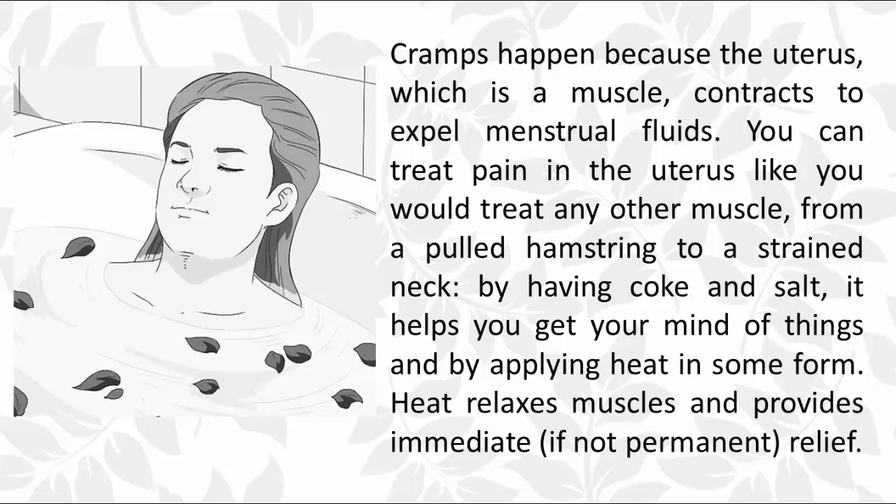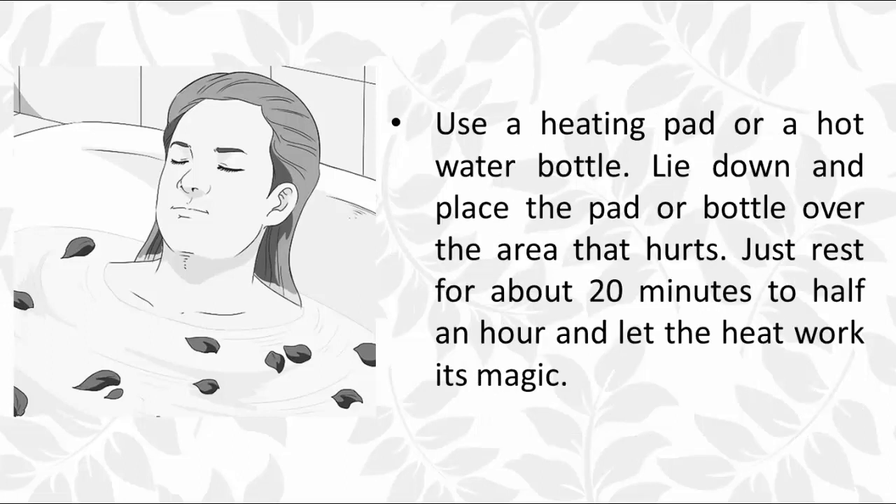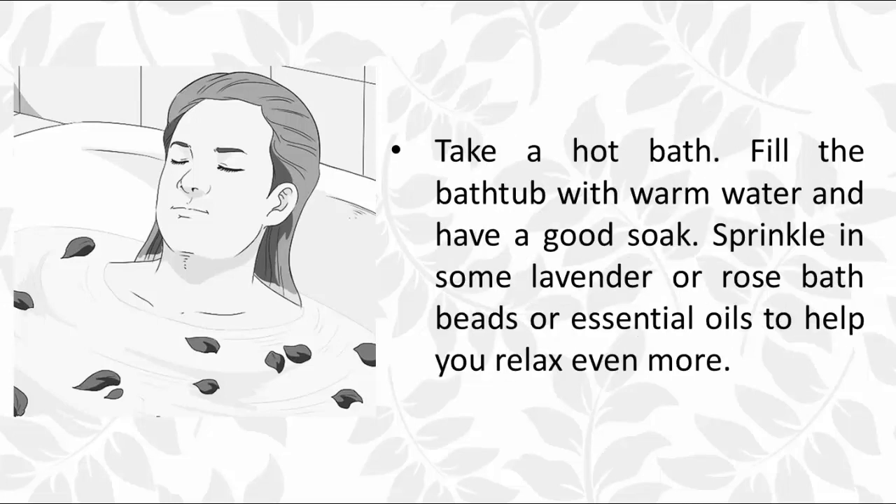Heat relaxes muscles and provides immediate, if not permanent, relief. Use a heating pad or a hot water bottle. Lie down and place the pad or bottle over the area that hurts for about 20 minutes to half an hour and let the heat work its magic.